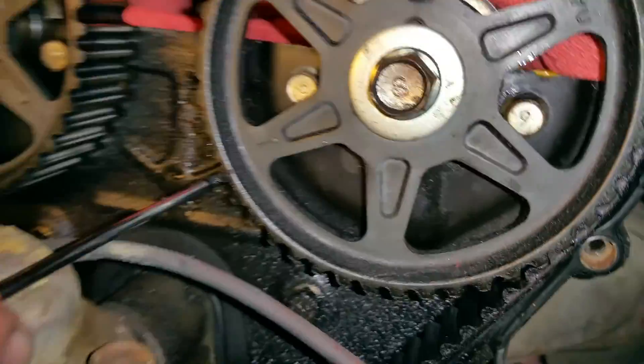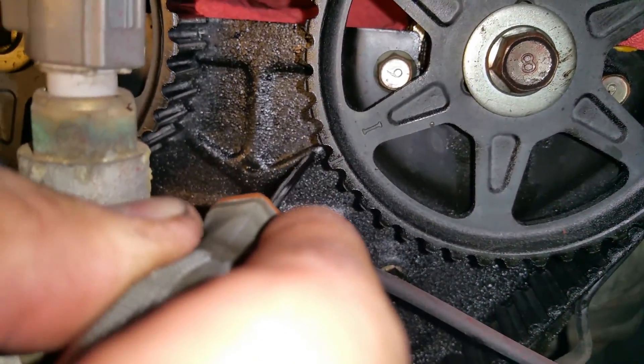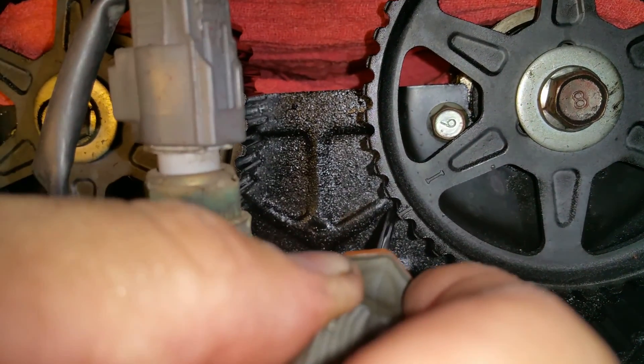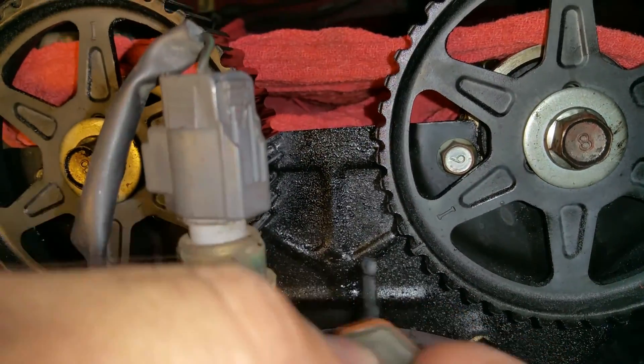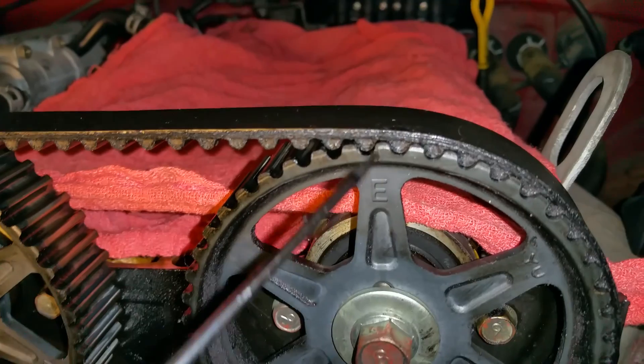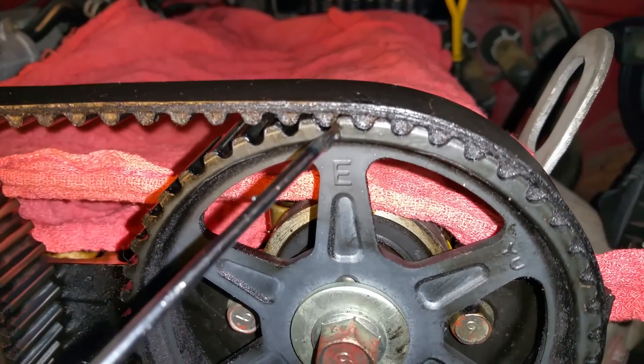Then you have one here — there's a hash mark here, which does look maybe slightly below this. Now I'm thinking, what if they both came down a tooth? But of course, that would mess up the theory of the 19 teeth. Because here's the other hash mark on the top.